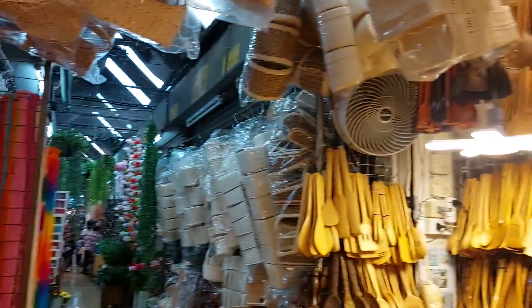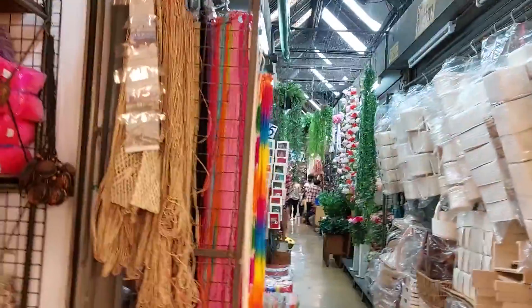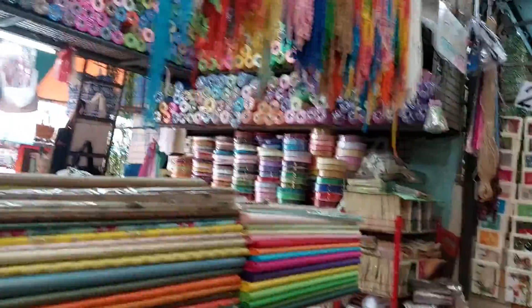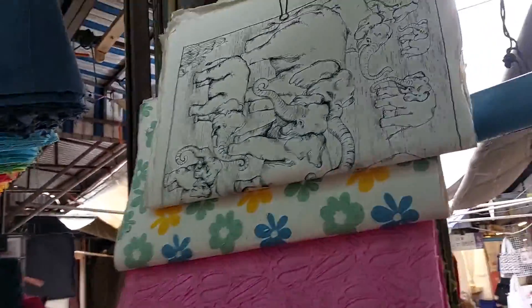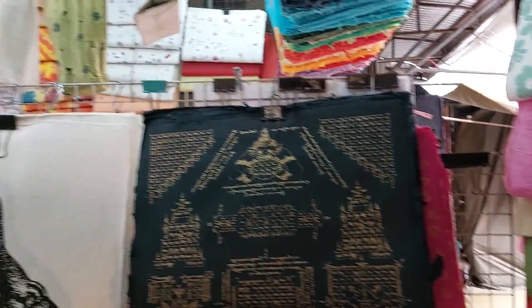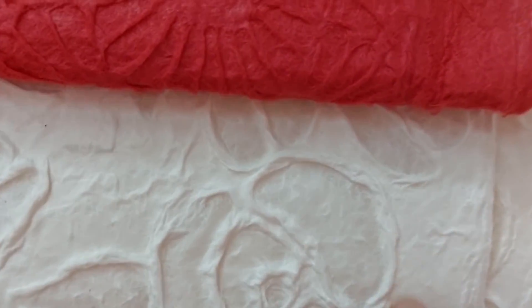This is Chatuchak market — the weekend market — actually not very busy right now, and I've already done a little bit of shopping but I'm just looking around today. Not planning on buying very much to be honest. Like this shop sells paper — it's very beautiful, 40 baht, three for a hundred I think she said. You've never seen such lovely detail — look at that, it has a texture and you can make cards.